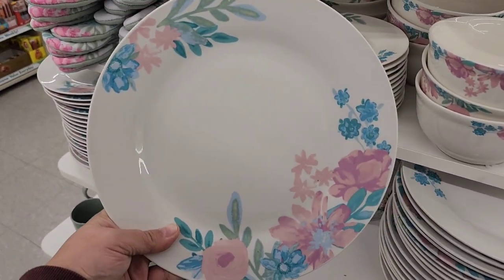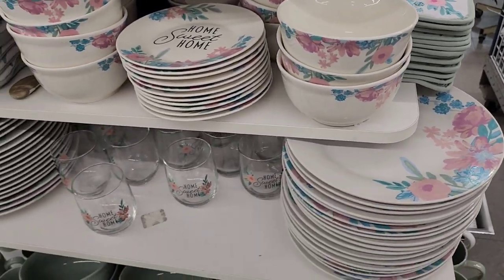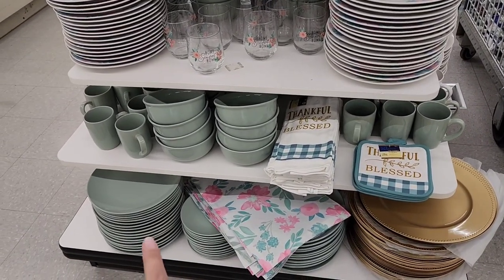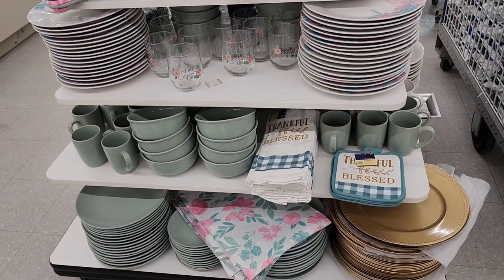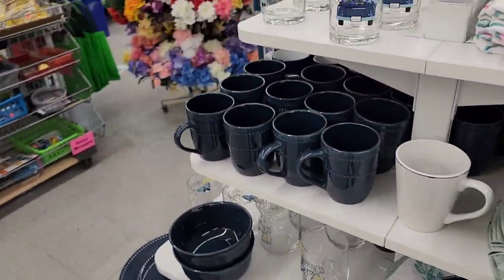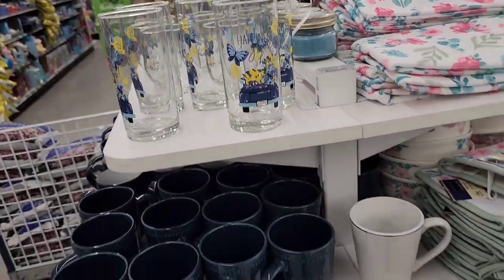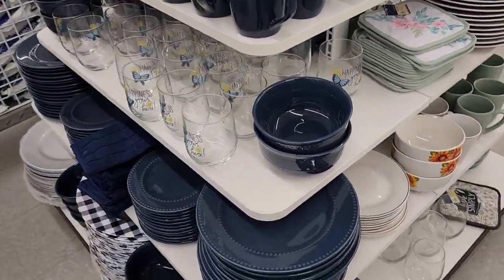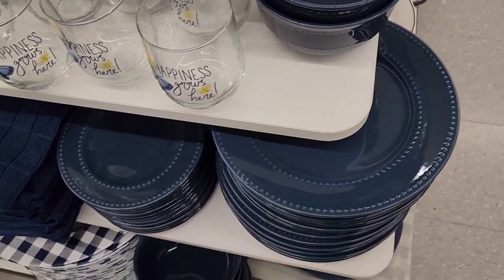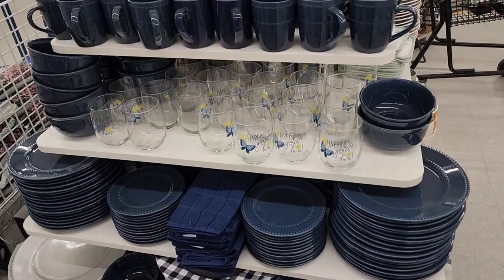These plates are beautiful — the whole set is here at the Timberville Virginia Dollar Tree. If you want this set, run and get it before it sells out! I love the minty green dishware. On the other side, there's a 'Happiness Grows Here' set with pretty butterflies and navy, and platewear with little notches and matching salad plates — the whole kit and caboodle!